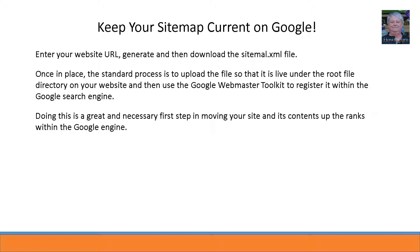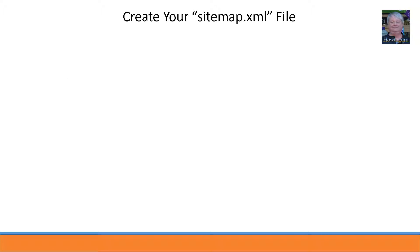Often — usually due to coding issues — the free sitemap tools miss web pages you want Google to be aware of when searches are done. So open the file and update it where needed to fully represent all the web pages on your site. I often work within Adobe Dreamweaver to do this, but you can use tools as simple as Notepad to create, open, and update your sitemap file.